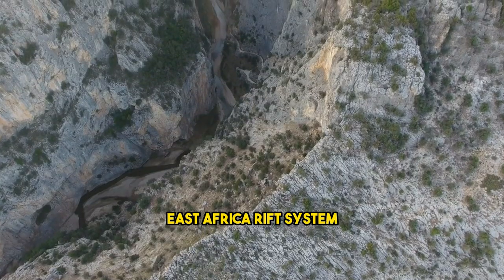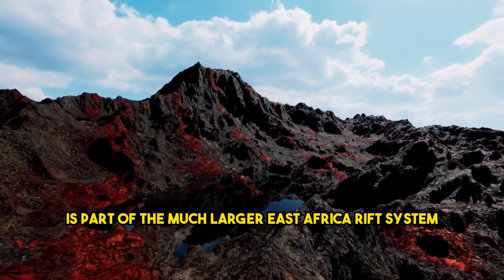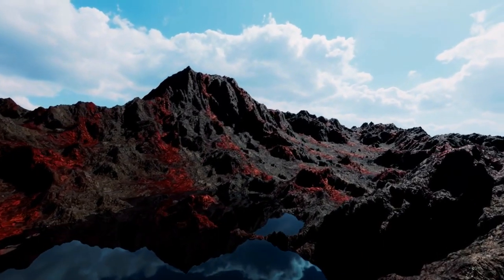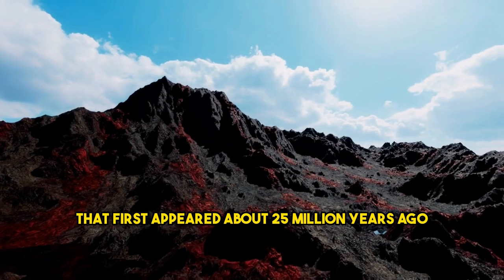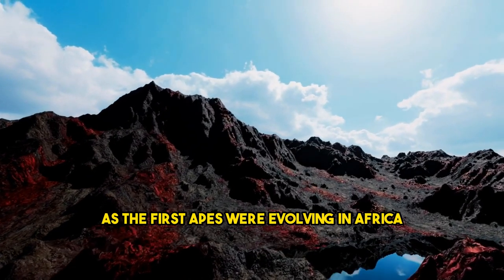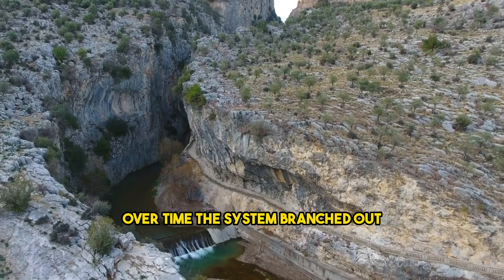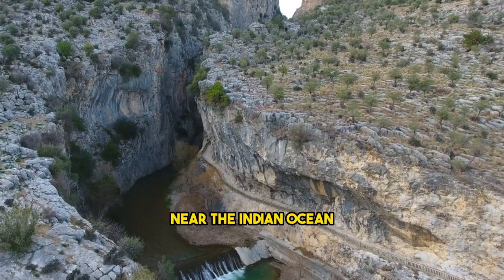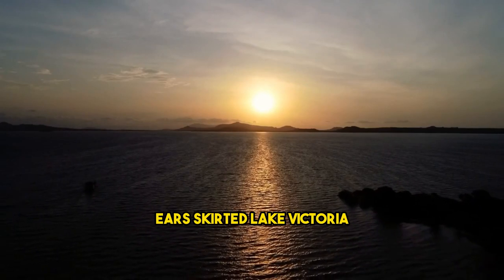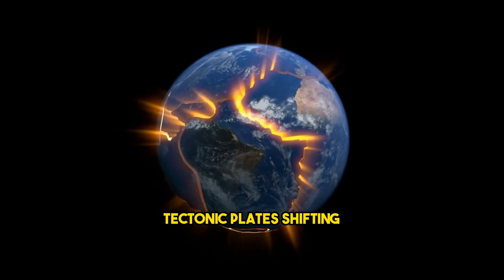The rift that split in 2005 is part of the much larger East Africa Rift System, or EARS — a network of rifts and valleys that first appeared about 25 million years ago as the first apes were evolving in Africa. Over time, the system branched out and spread south to where it ends today in Mozambique near the Indian Ocean. Along the way, EARS skirted Lake Victoria by splitting into two different paths involving tectonic plates.